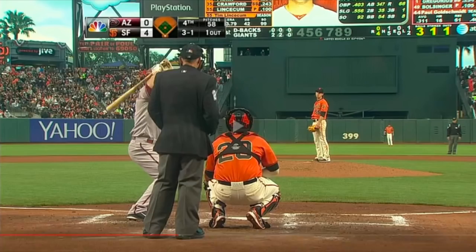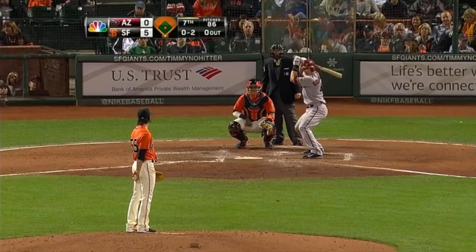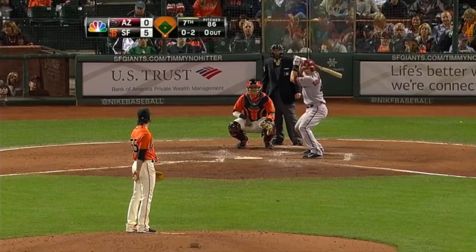Right center field, Hunter Pence — plenty of room out there. Likes the ball above the belt. Before he gets a walk, not so far for Lincecum. Joe Panic. Hot number one.